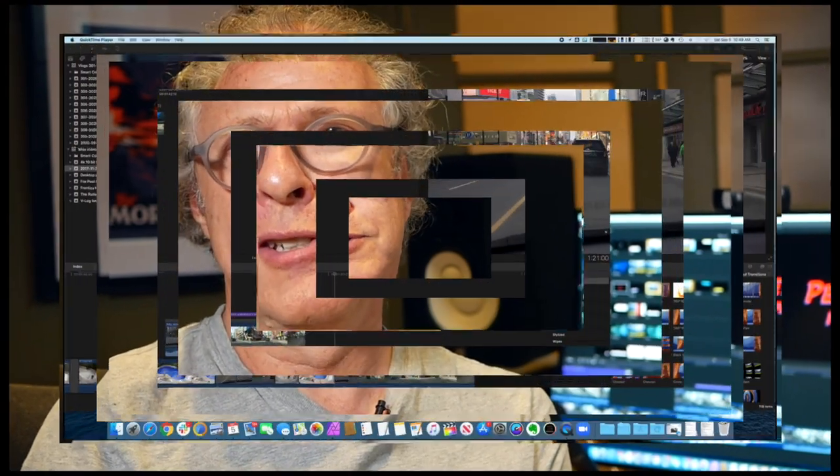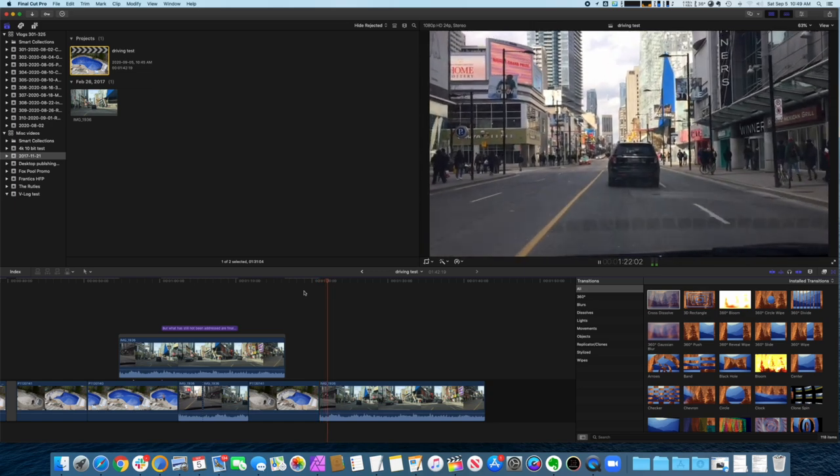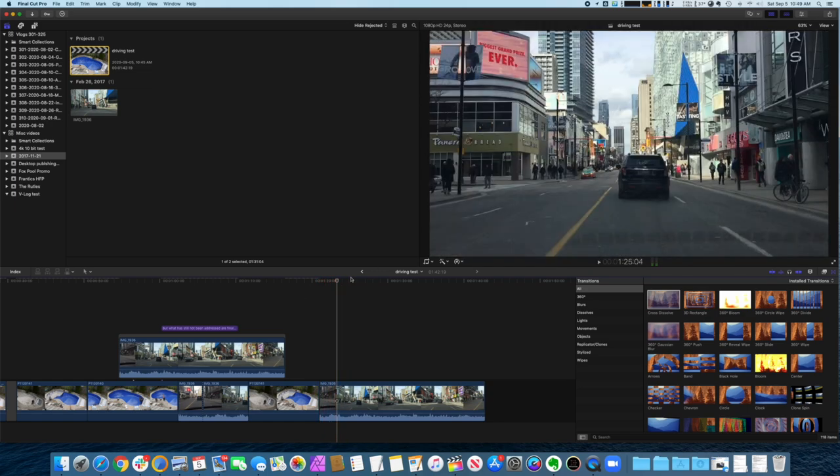There are some 360-degree video improvements, which I don't care about. But what has still not been addressed are Final Cut Pro's supremely out-of-date transitions and titling options. They are old — I think they are the same ones that were in the first version of Final Cut, and they were cheesy back then, and now they're just plain embarrassing. Let's take a look at a sampling of the goofy stuff Final Cut Pro still offers.